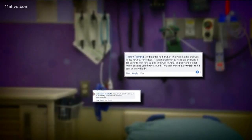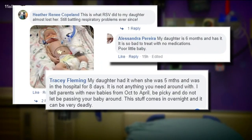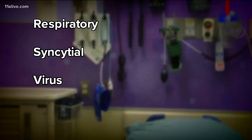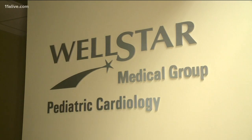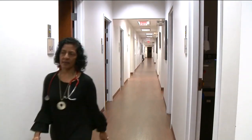With the season's uptick in RSV, pictures and comments like these are pouring into the 11 Alive social media pages. So what is RSV and who's at risk? Well, for starters, those letters stand for respiratory syncytial virus. Wellstar pediatrician Savon Hines tells us the top five things you need to know.